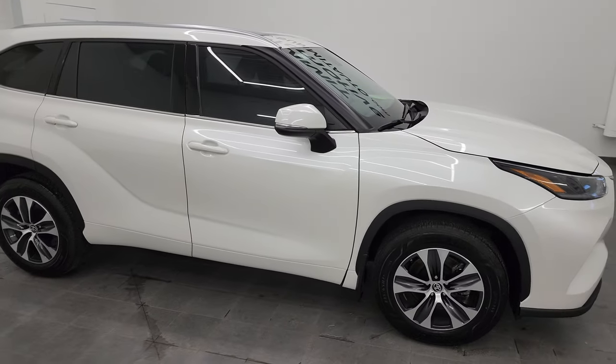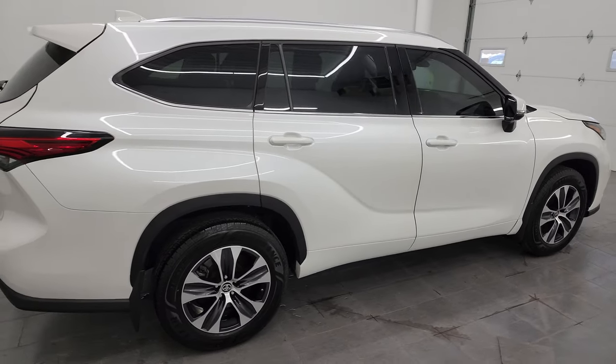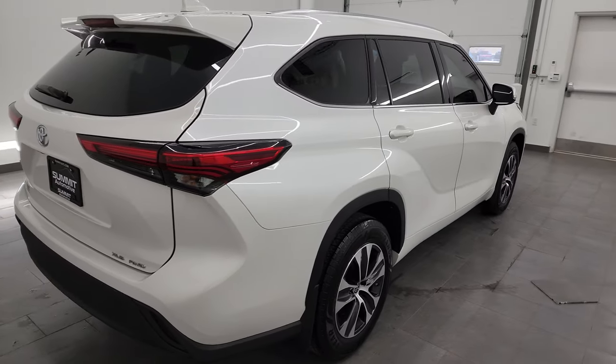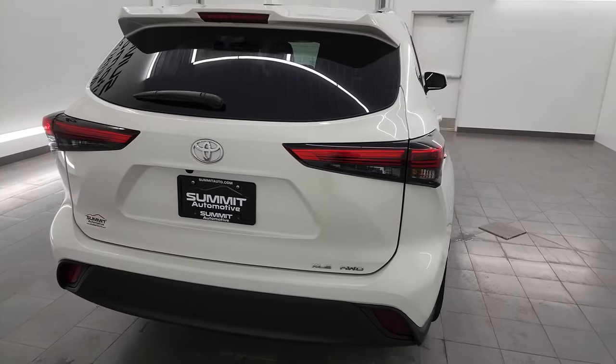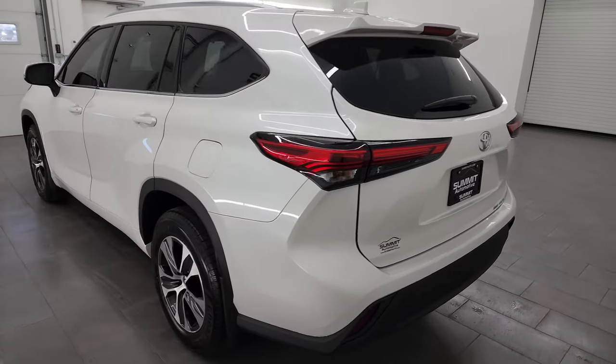Hey, this is Brett, and this 2021 Toyota Highlander XLE all-wheel drive is stock number 23J546A. I am here at Summit Automotive in Fond du Lac, Wisconsin, your new and used SUV headquarters.